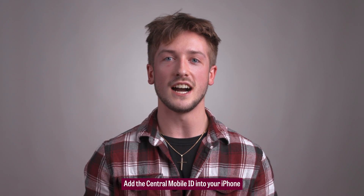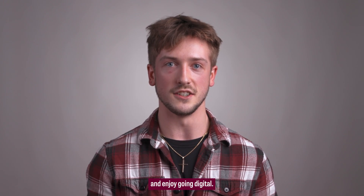Add the Central Mobile ID to your iPhone and/or Apple Watch, or to your Android device, and enjoy going digital. Fire up, chips!